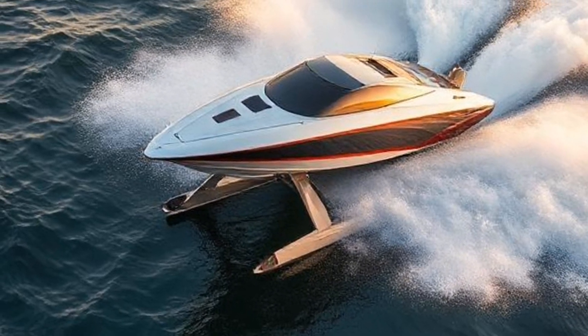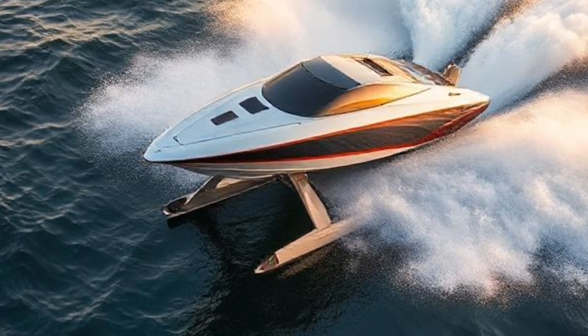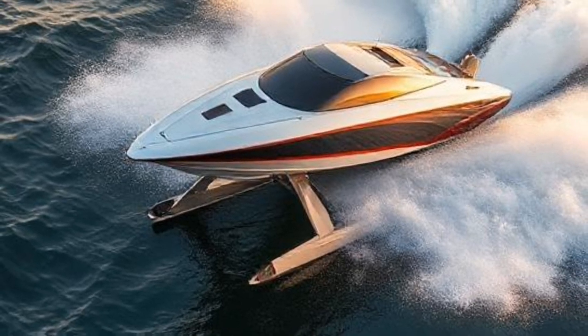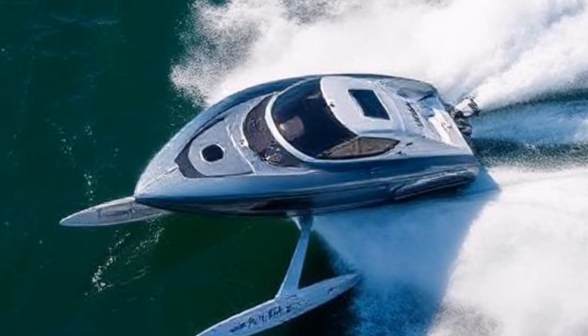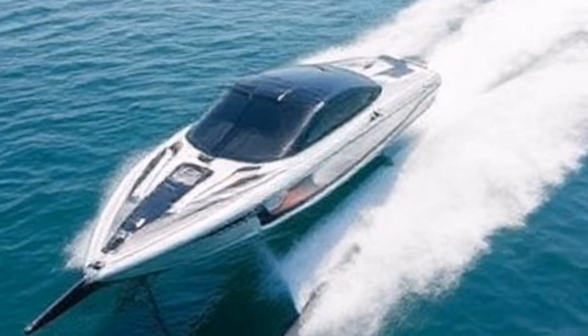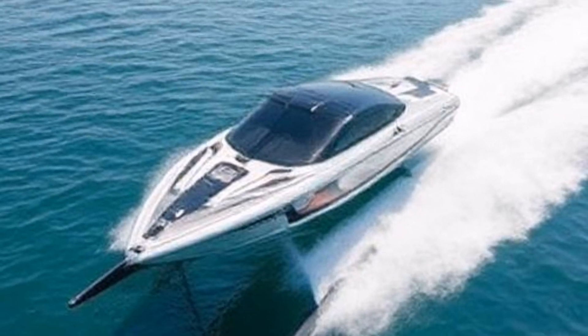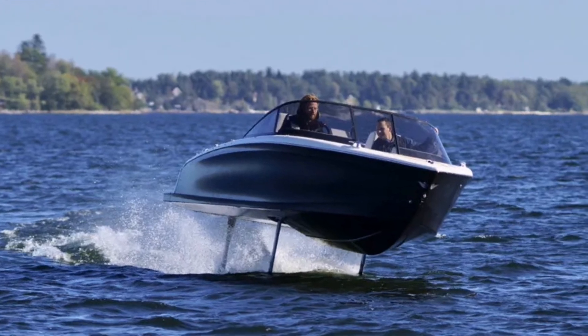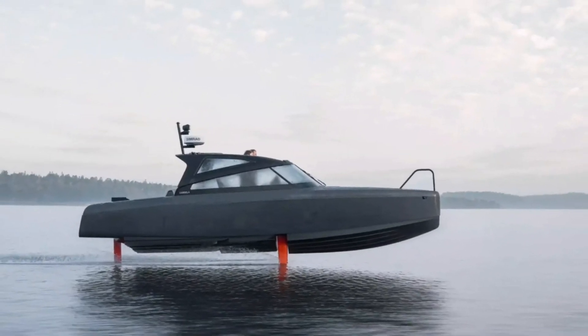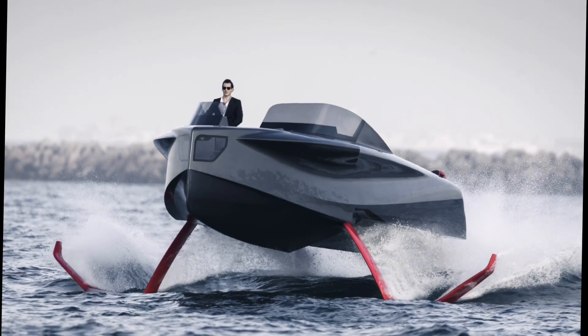The future of boating: hydrofoil technology is paving the way for faster, more efficient, and environmentally friendly boating experiences. Whether for recreational use or public transportation, hydrofoils are transforming how we navigate waterways. If you're interested in learning more about specific hydrofoil models or their applications, feel free to ask.